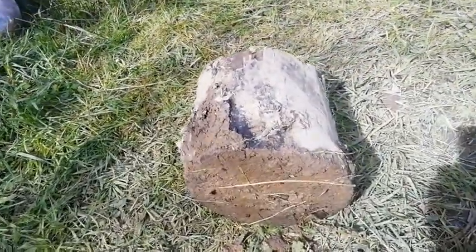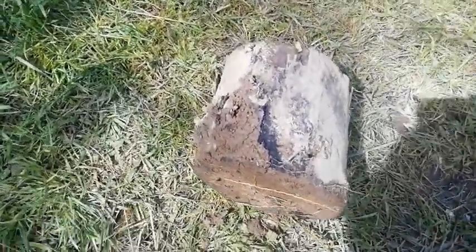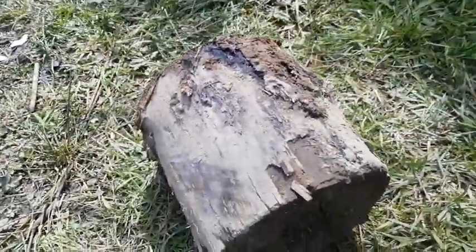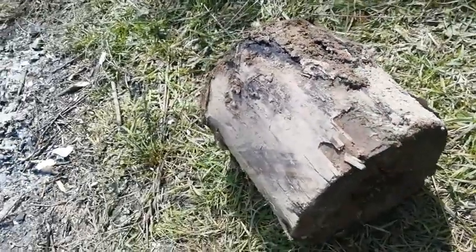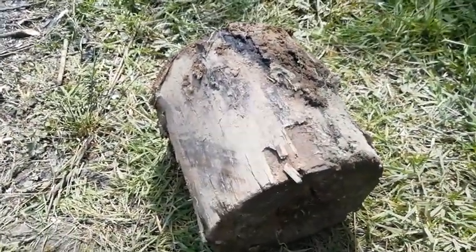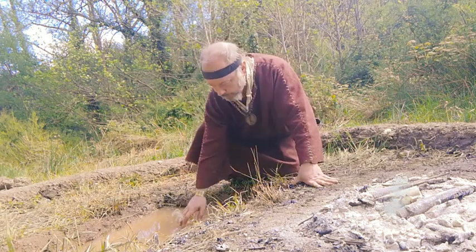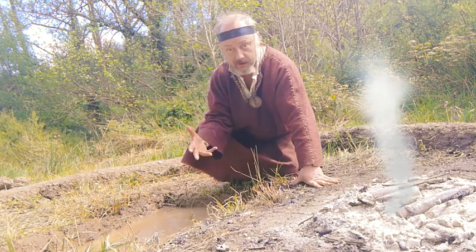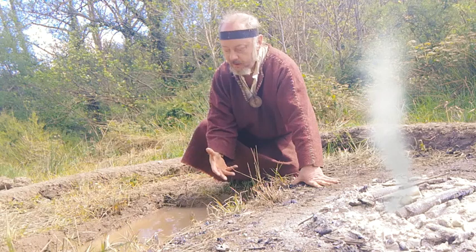Another thing that was found was this log — a sodden log, kind of wedged against that big stone. It seems to be blackened in places, which is obviously part of the reaction, unless of course it was treated in old ways, like a bit of kerosene and used car oil.